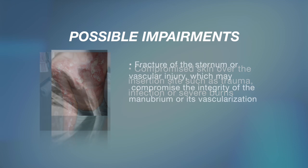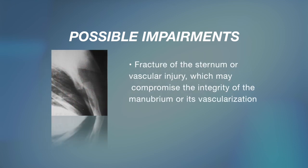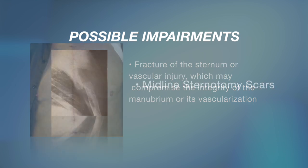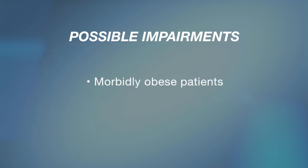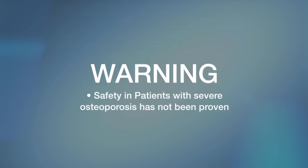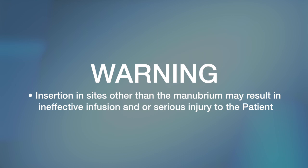Fracture of the sternum or vascular injury, which may compromise the integrity of the manubrium or its vascularization. Midline sternotomy scars. Morbidly obese patients. Safety in patients with severe osteoporosis has not been proven. Insertion in sites other than the manubrium may result in ineffective infusion and/or serious injury to the patient.